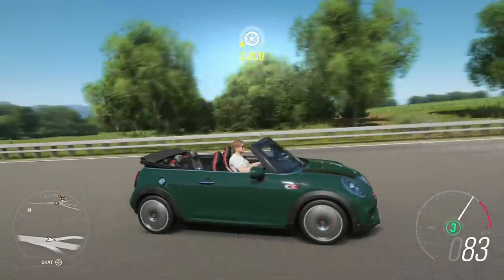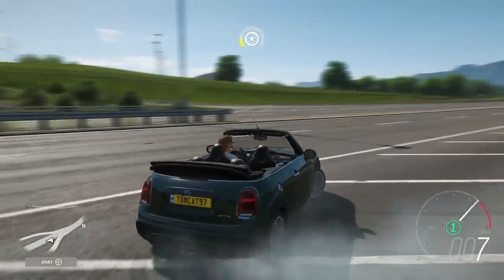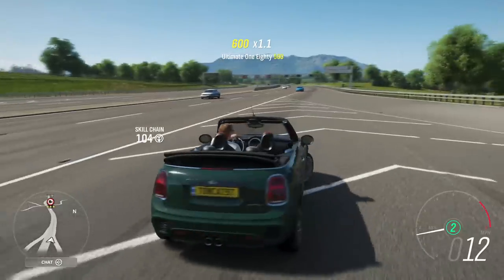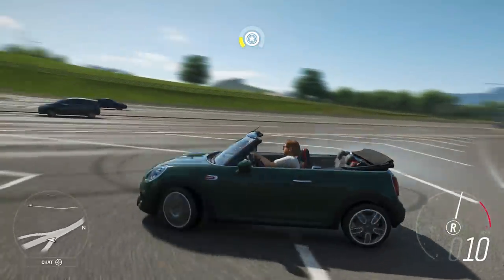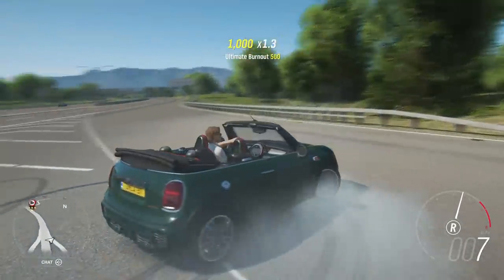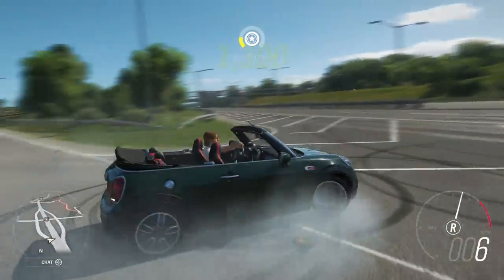Especially with the horrible aerodynamics that come from the roof being off. But this thing should be a really interesting car to tune. I want to see if it'll do a reverse donut — that's always a question. If a front-wheel drive car can do one of these, a reverse donut, that's what makes it good, right? That's what makes it a worthwhile front-wheel drive car.